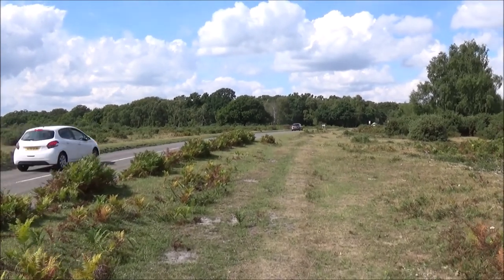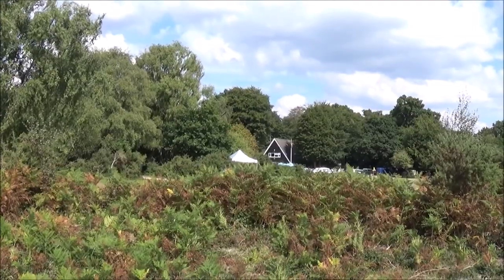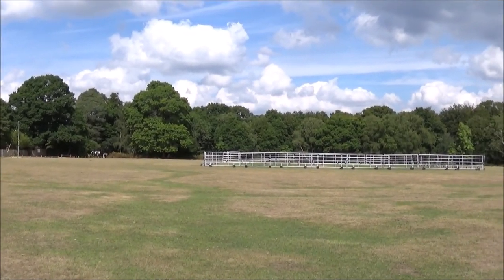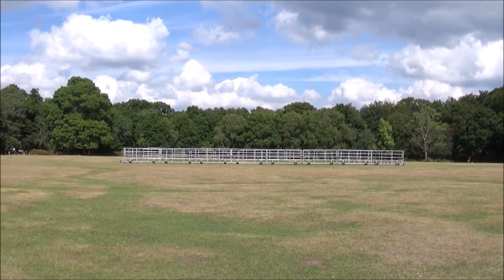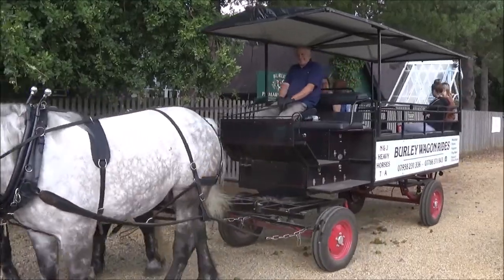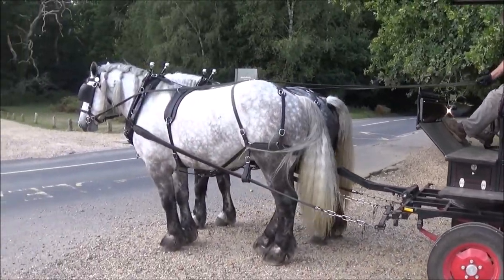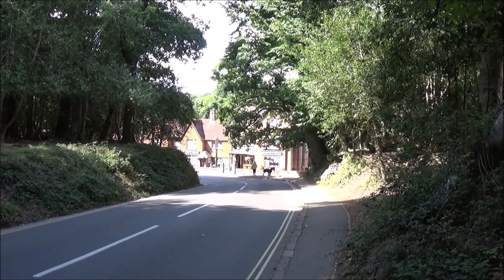You might be tempted to walk on the road but sometimes people come a little bit too fast. There's the clubhouse over there, and there's the cricket wicket all marked off. And there we are, back down the hill to the pub.